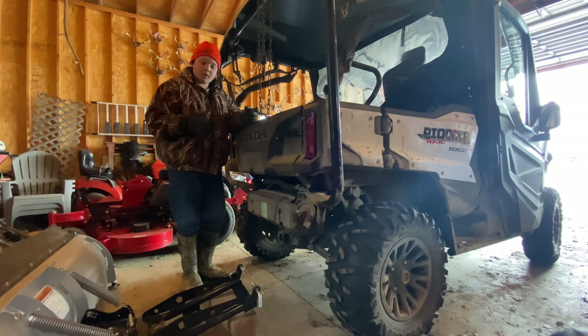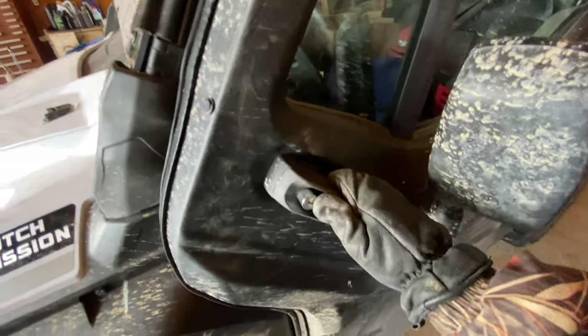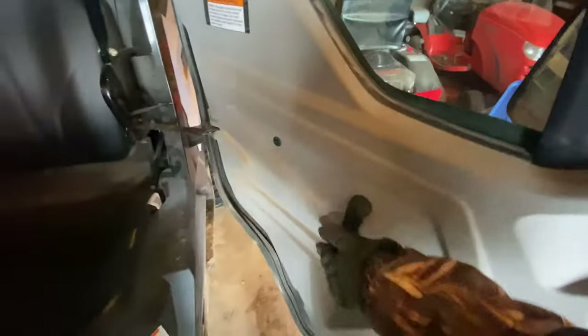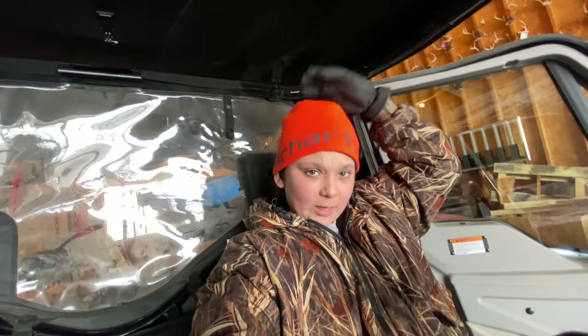Getting into the Honda Pioneer, you have a door handle right here and you can also lock it. You have very muddy mirrors and a roll-down old-fashioned crank window, so it's never going to break on you. You jump into this thing and there's plenty of room. I'm about 5'6" to 5'7" and I have tons of legroom and absolutely tons of headroom. The seat on this thing doesn't move, but you don't really need it to.